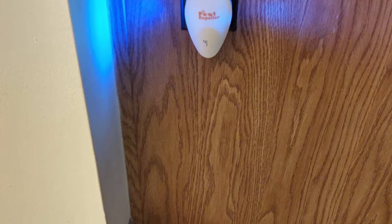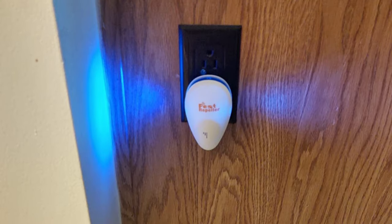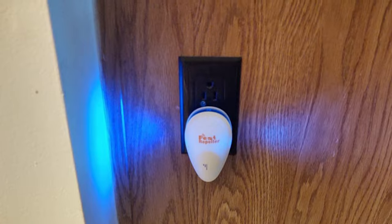If you are using any of the ultrasonic pest repellers, then what is your opinion on it? Let me know in the comments.